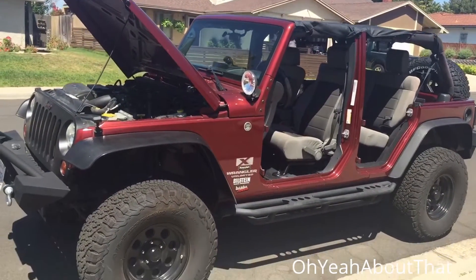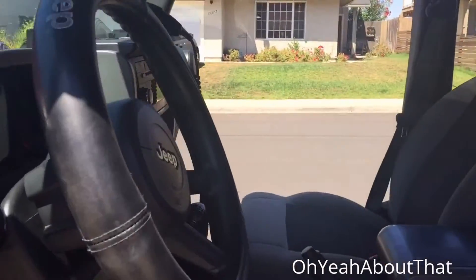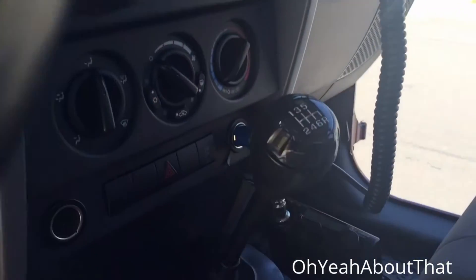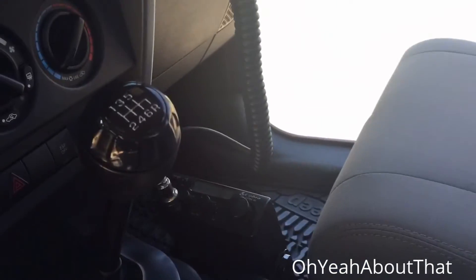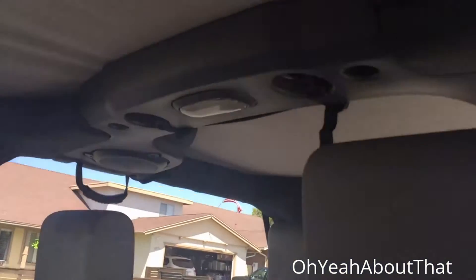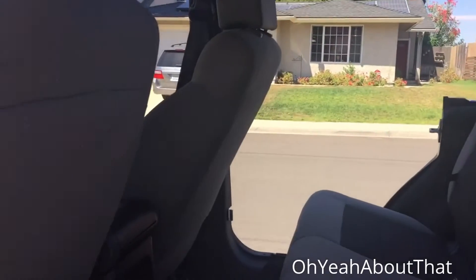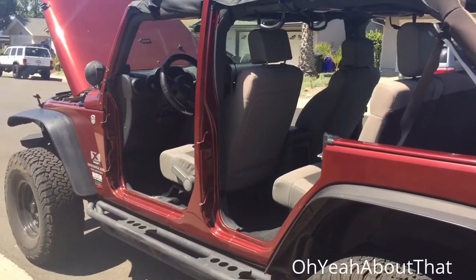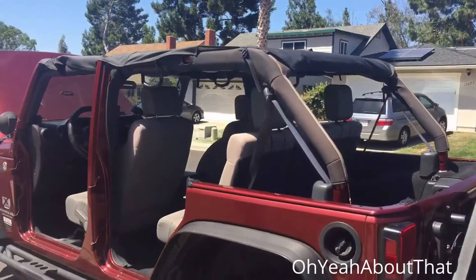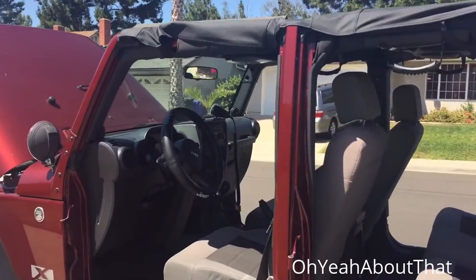Looks really good. Inside is pretty much stock except for the CB radio — same Cobra CB I have in my Jeep. This thing is obviously a six-speed manual. Got the sound bar in there. In my opinion it's definitely the perfect height; looks great without the doors on it or the roof on it — same as the freedom top, the three-piece freedom top.